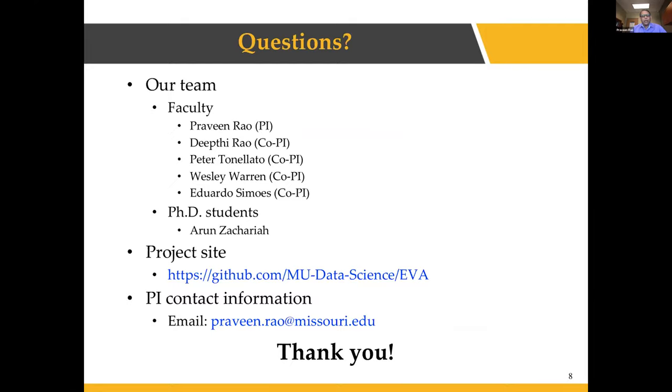Our team includes a diverse set of researchers ranging from pathology to genomics to bioinformatics to epidemiology. My PhD student Arun Zakaria is actively involved in building the software along with me. Feel free to reach out if you have any questions or interest in using our platform, and thank you so much for your attention.